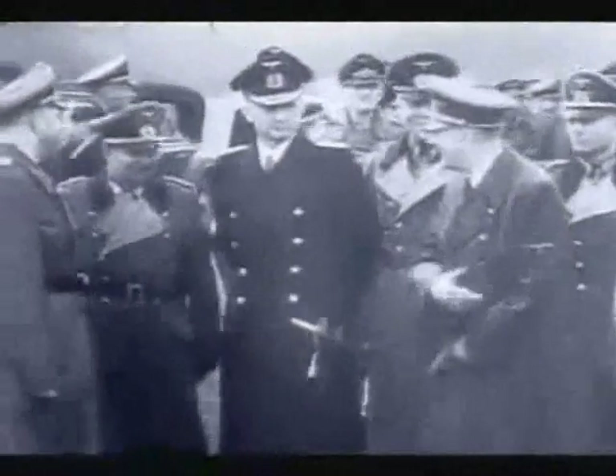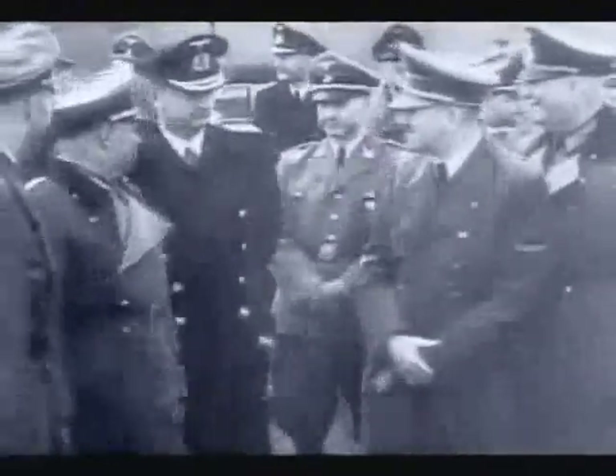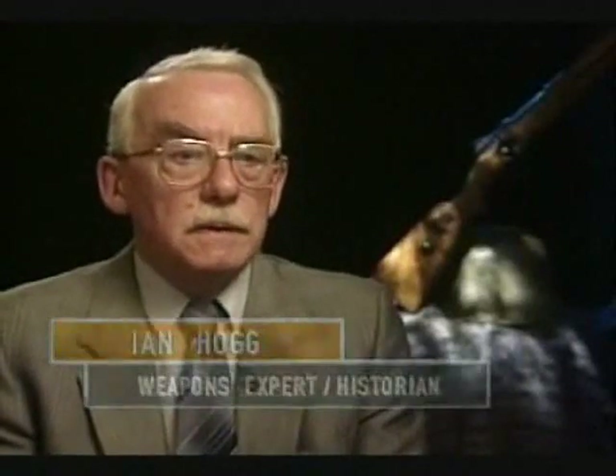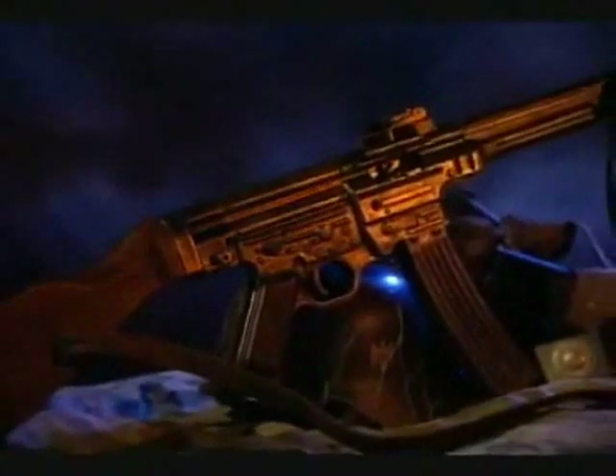Hitler had a conference of commanders from the Eastern Front, sat them all down and said, 'What's going on? What do you need?' One of them said, 'A lot more of these new rifles.' Hitler said, 'What rifle?' And of course, the fat was in the fire then. But once he saw the rifle and heard what it could do, he was so delighted he christened it the assault rifle — Sturmgewehr — and it became a standard weapon.